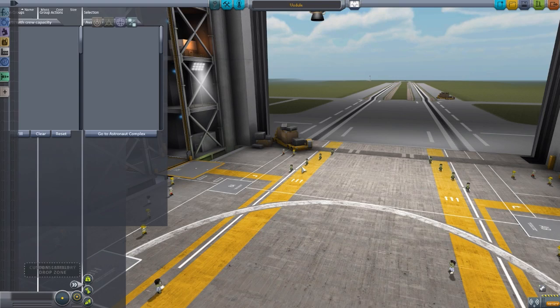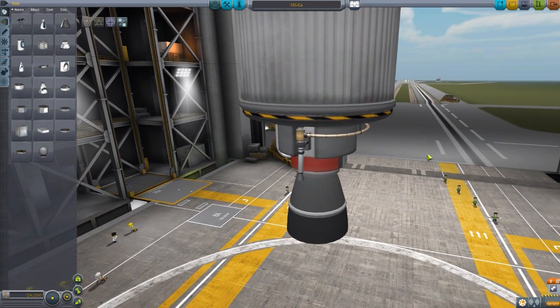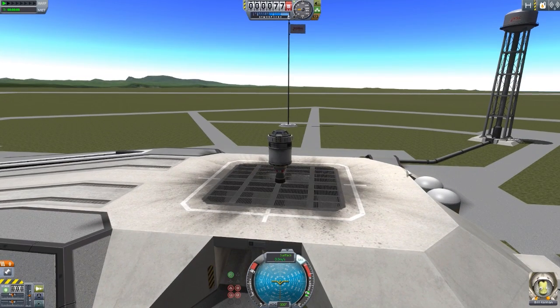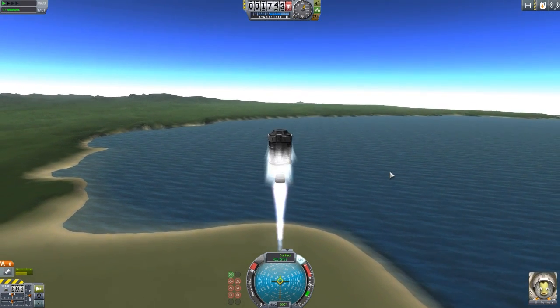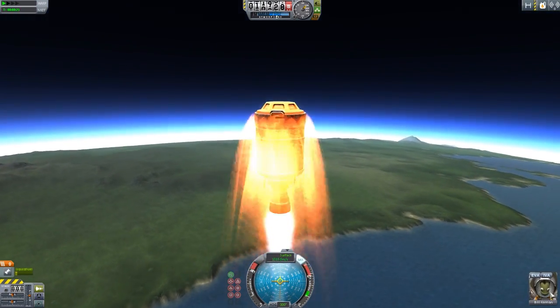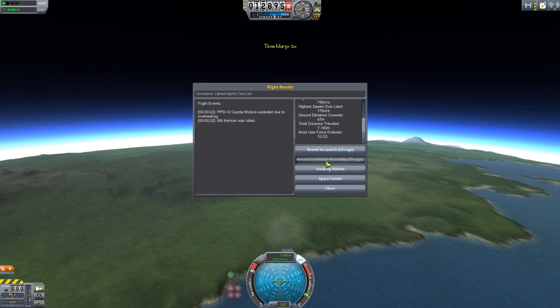One more engine to demonstrate — the VX-C9 Constellation. It's a big engine on a small craft, and it actually explodes the ship if it runs too long. It's the middle ground between the Skipper and Mainsail for the 2.5 meter size. Throttling all the way up — almost up to 500 meters per second very quickly. Heat effects appear, Bill Kerman gets worried, and boom — the ship is destroyed. That little ship was definitely not meant to have that big of an engine.